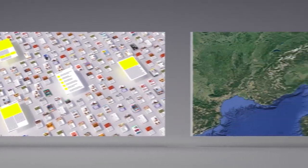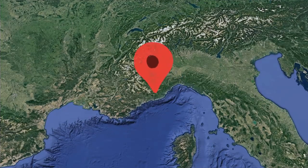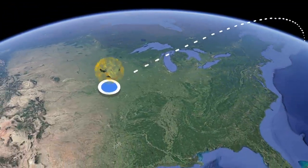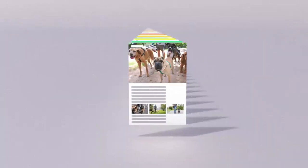Another factor is location — where a search happens. Because if you happen to be in Oramea, Italy, you might be looking for information about their annual lasagna festival. But if you're in Omaha, Nebraska, you probably aren't. When a webpage was uploaded is an important factor too. Pages published more recently often have more accurate information, especially in the case of a rapidly developing news story.